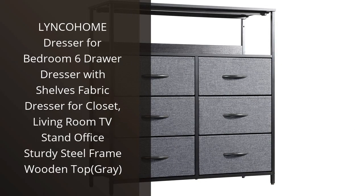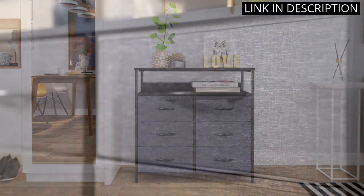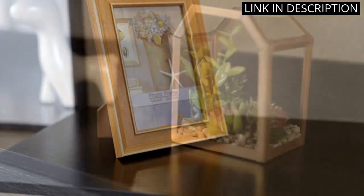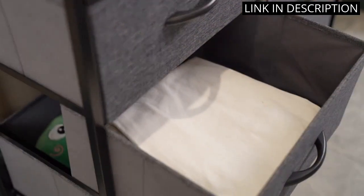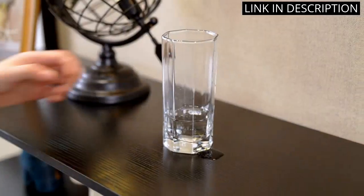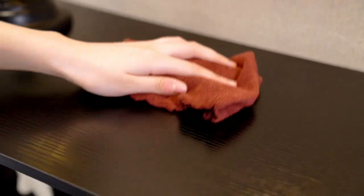I recently purchased the Linko Home dresser for my bedroom, and I am so happy with my purchase. The dresser is made of a sturdy steel frame and a wooden top, which makes it very durable and long-lasting. The 6 drawers provide plenty of storage space and the shelves are great for organizing all my clothes. The fabric dresser also looks great in my bedroom and adds a nice touch of style. I would highly recommend this product to anyone looking for a stylish and practical dresser.